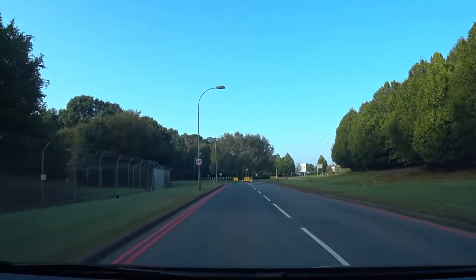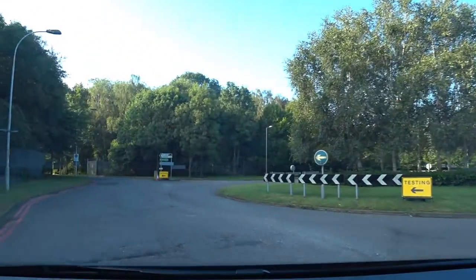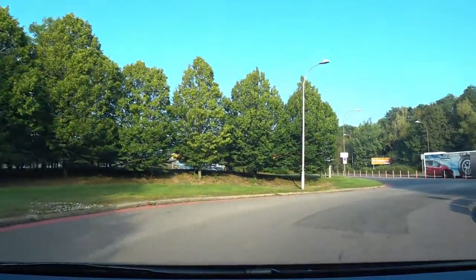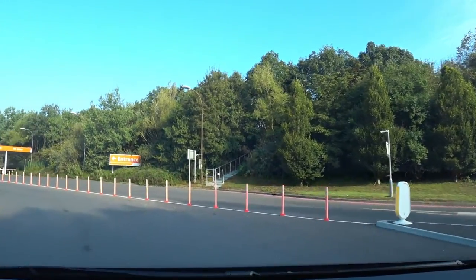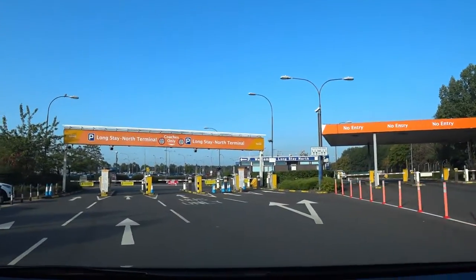It's good to know that the Long Stay Car Park offers a free bus service. Always make a mental note of where you've parked your vehicle, but most importantly what stop you got on to take the free bus service, as you will need to return to the same bus stop. And one final reminder: make sure you keep your tickets safe, either in the car or on you personally.